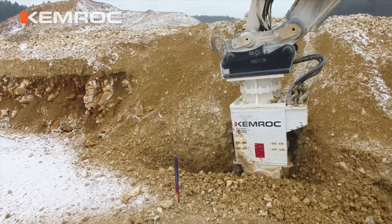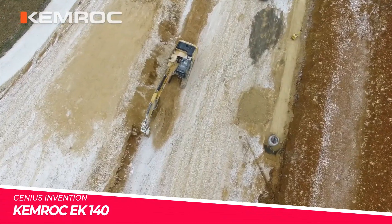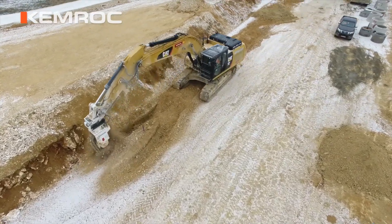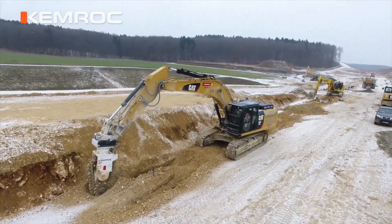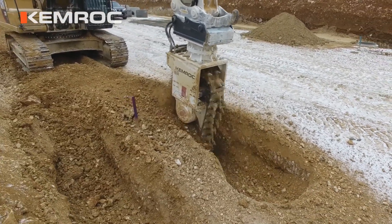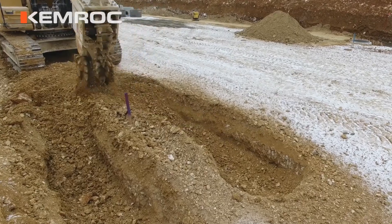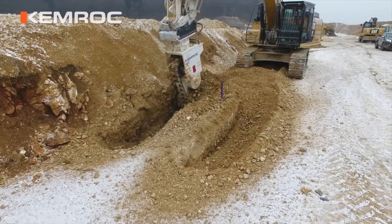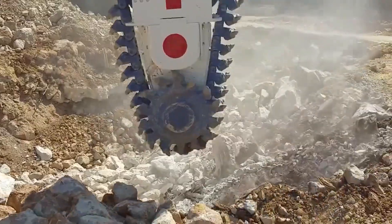Chemrock, a renowned German manufacturer of specialised construction equipment, has introduced the EK-140, a powerful and versatile hydraulic chain cutter. This machine is designed to effortlessly cut through a wide range of materials, including asphalt, concrete and rock, making it an invaluable tool for infrastructure projects, demolition work and quarrying operations.